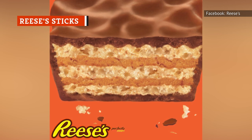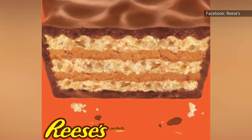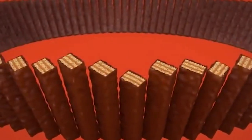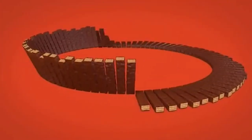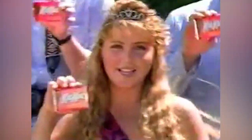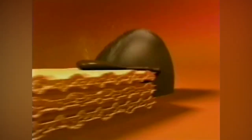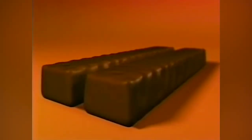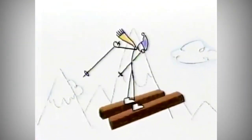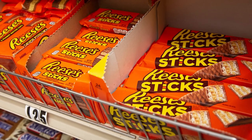Reese's Sticks are more or less the love child of two classic Hershey's products — Reese's Peanut Butter Cups and KitKat Bars. Reese's Sticks come in packs of two and have two layers of crispy wafer and peanut butter filling covered in Hershey's milk chocolate. This is not a bad candy bar by any stretch of the imagination, but it also just isn't as good as either a plain KitKat bar or a Reese's Peanut Butter Cup. The wafer layers often get soggy and don't have enough of a crunch when you bite into them, likely because of their close proximity to peanut butter. They also don't add anything in terms of flavor, so the fact that they don't have an amazing texture either can make this candy bar feel like a serious miss.